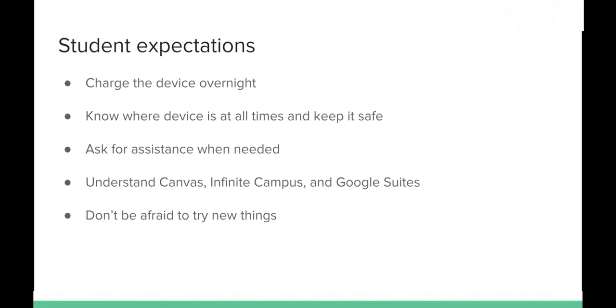Students should know where their device is at all times and keep it safe — don't leave it in an unlocked car or in the hallway. Ask for assistance when needed; if you have a problem with your machine, contact the technology department so small problems don't become big ones. Students should also understand Canvas, Infinite Campus, and Google Suite, and don't be afraid to try new things — that's the fun of technology.